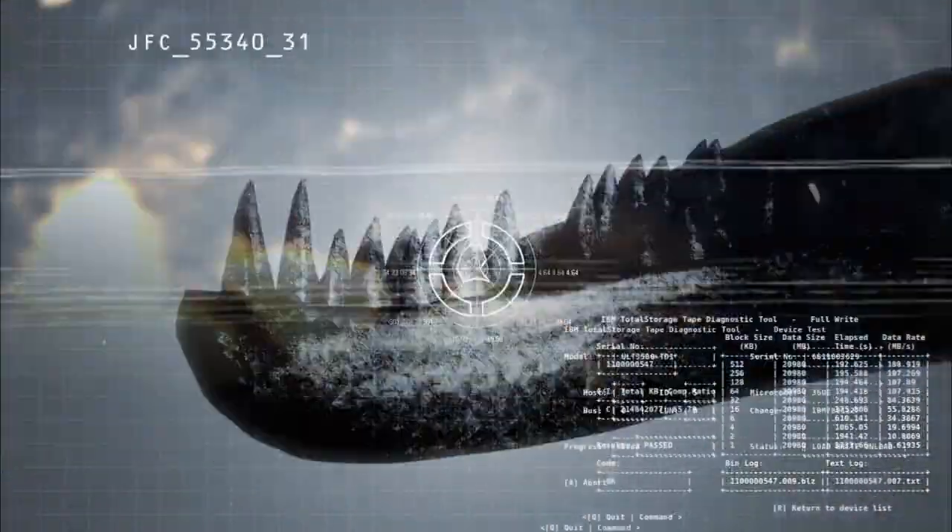They're the Earth's first fighters, the ultimate predators. New discoveries in forensic science bring to life the prehistoric art of war. This is Jurassic Fight Club.